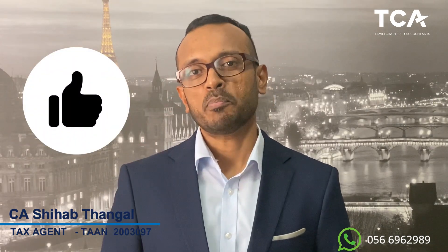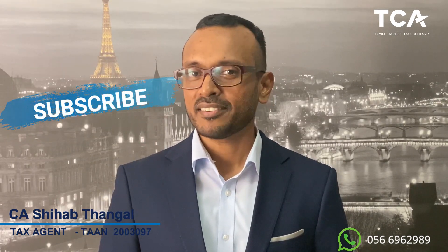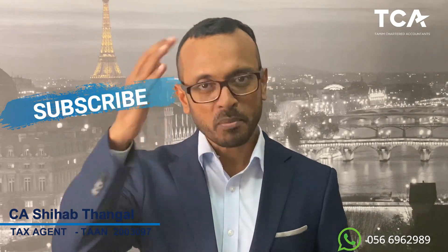We have discussed some of the administrative penalties in a simple way so you can understand easily. We will cover the remaining penalties in coming videos, including what happens when you file the wrong return, how to correct it, and the penalties attached. Thank you very much for your support, likes, and subscription. Take care. Bye-bye.